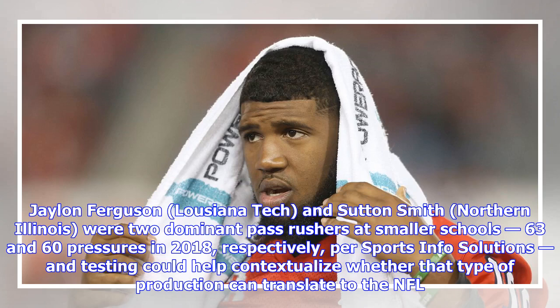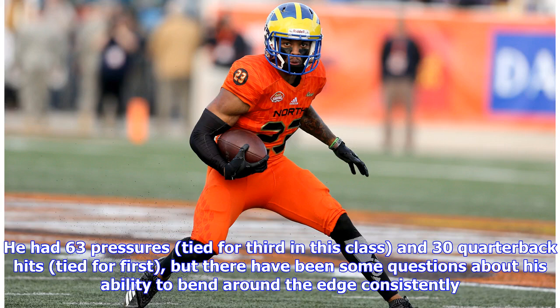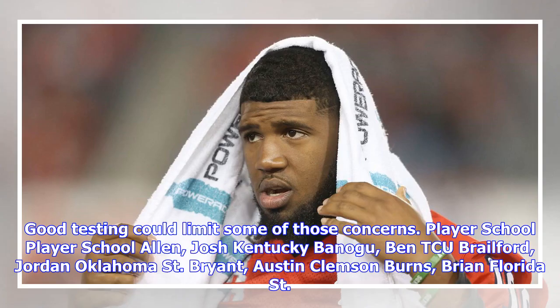Oshane Ximines (Old Dominion) and Sutton Smith (Northern Illinois) were two dominant pass rushers at smaller schools, with 63 and 60 pressures in 2018 respectively per Sports Info Solutions, and testing could help contextualize whether that type of production can translate to the NFL. Ben Banogu of TCU is a name I continue to come back to as a late-round option — he had 63 pressures tied for third in this class and 30 quarterback hits tied for first, but there have been some questions about his ability to bend around the edge consistently. Testing could limit some of those concerns.